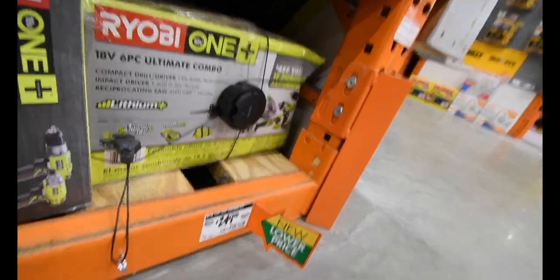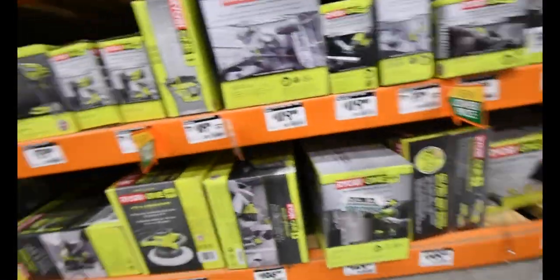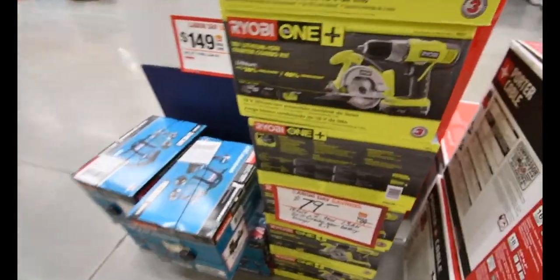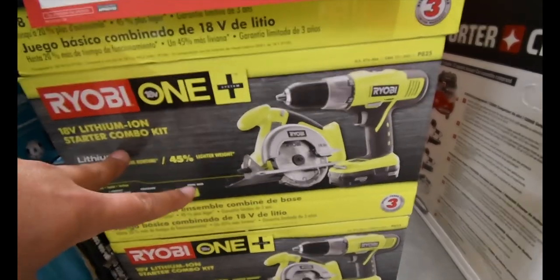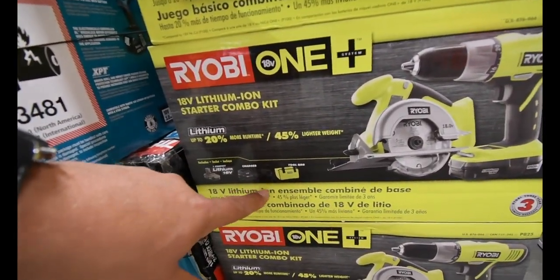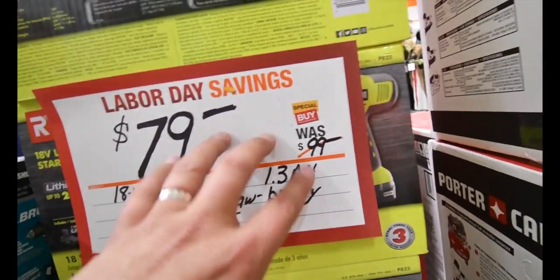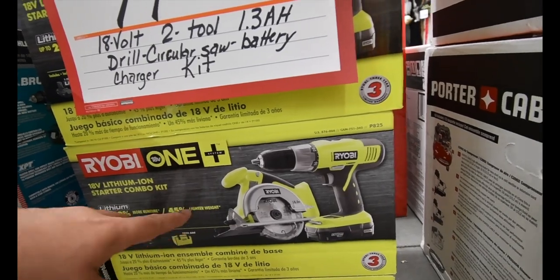This kit — same as the other side — was $300, now you can get it for $250, not too shabby. This combo comes with a battery, a charger, and a case — it used to be $100 but now you can get it for $80. They had this on display for a while too.